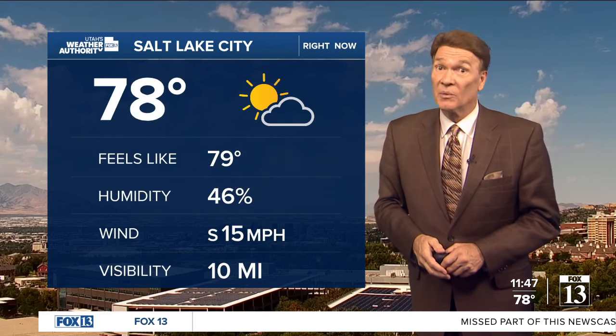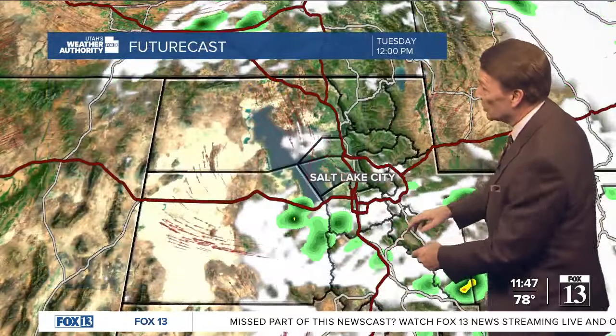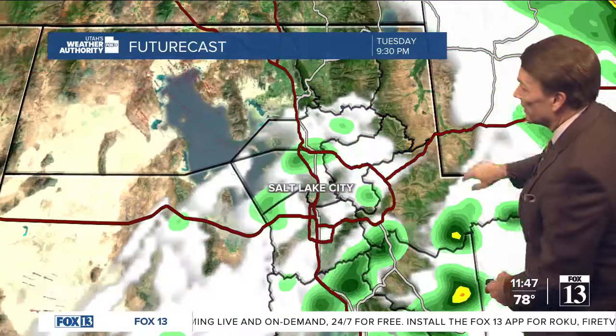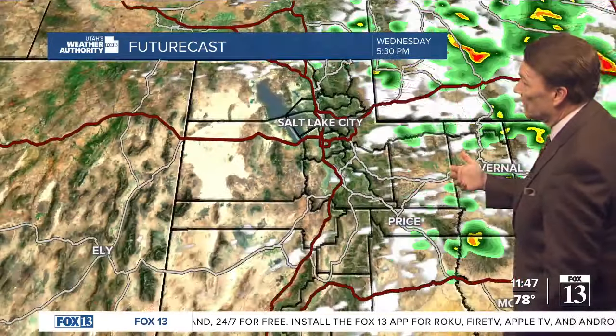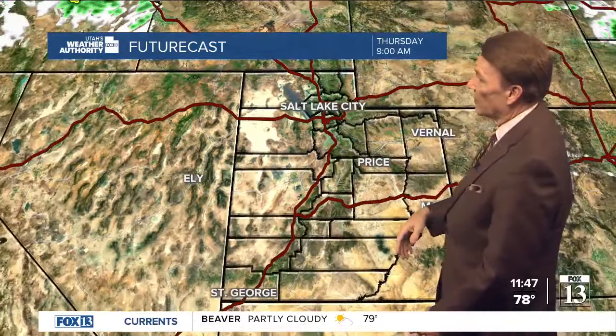Salt Lake City — those pop-up showers will become more rambunctious and a little bit more severe around 3 or 4 PM. Here's the high-resolution computer model. You can see that by about 6 PM, a number of showers and thunderstorms are going to rumble through the area. Then it'll improve a little bit as we head towards just a slight chance on Wednesday, and then drier weather on Thursday.